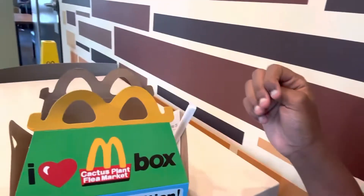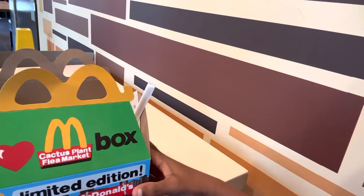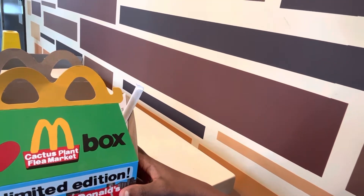Hello guys, BlueSchoolsFan464 at McDonald's, about to sample and check out the new Cactus Plant Flea Market Happy Meal for Grown Ups.